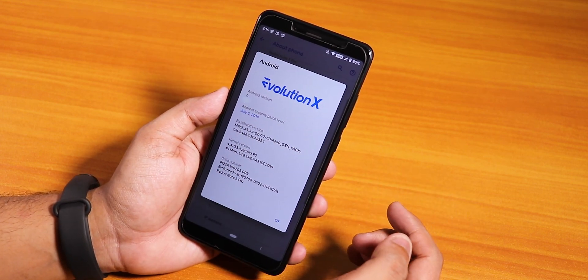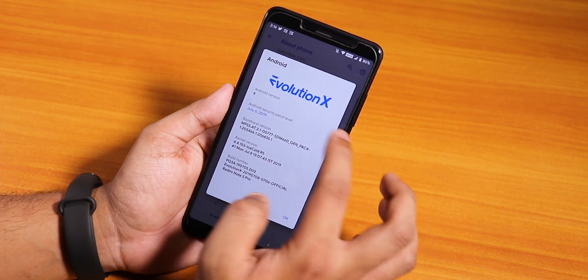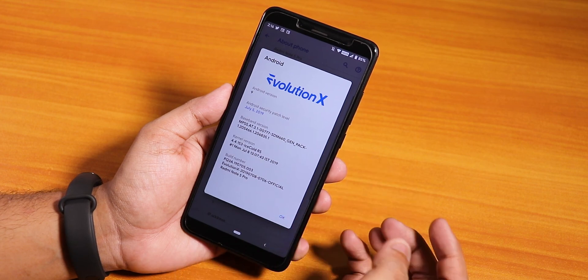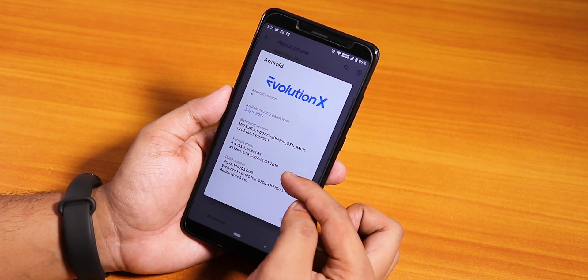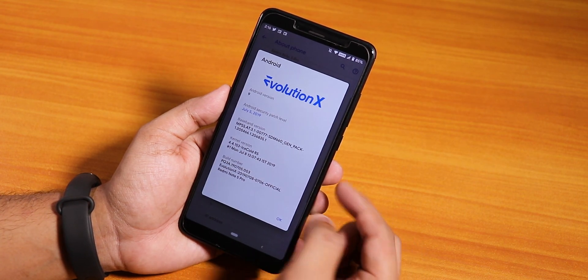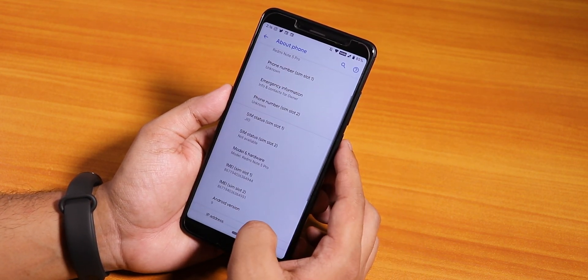Let me show you the Android version. On the top we have the Evolution X logo, then we have Android version 9 of course. The security patch is the latest July 5th 2019, and here is the baseband. The stock kernel is IceColdR5 kernel and here is the build number — 8th July 2019, an official build of Evolution X for the Redmi Note 5 Pro.